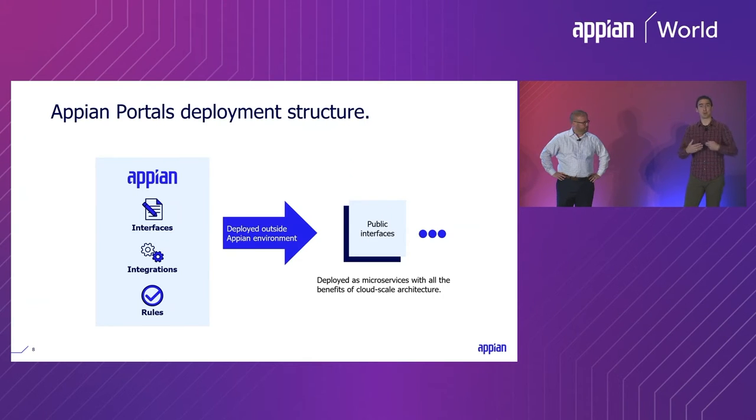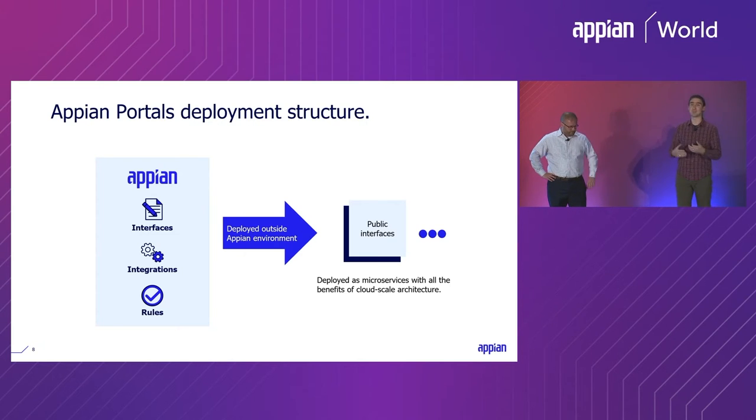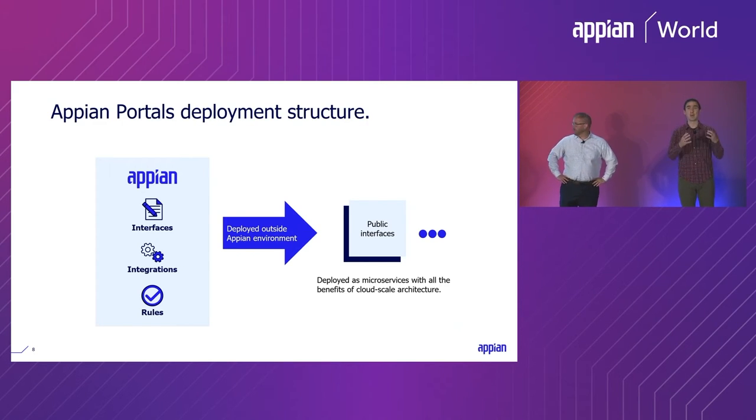What we're doing behind the scenes is gathering up that interface rule, all of the other objects it uses — the integrations, the data types, the other rules — and packaging it and deploying it outside of the main Appian environment. This is automatically provisioned infrastructure; you don't have to worry about it. Putting it in its own serverless web app outside the main platform is how we achieve anonymous access. It's literally not being hosted within the authenticated Appian runtime.